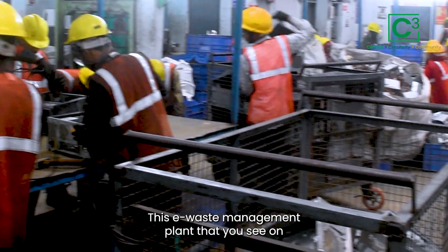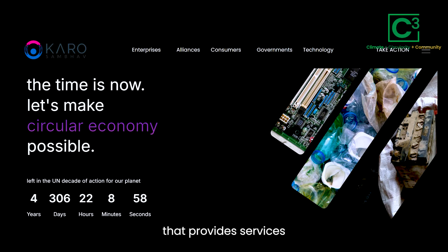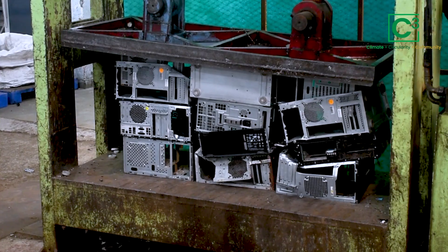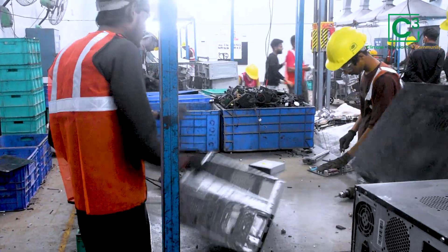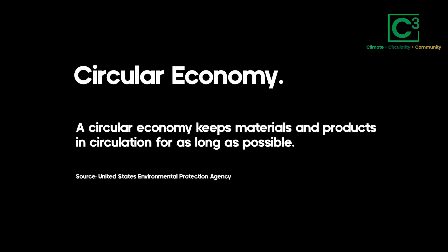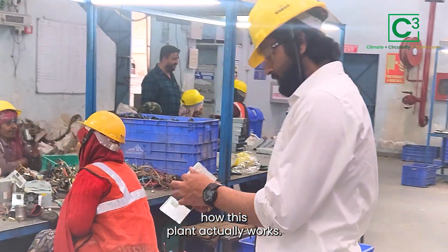This e-waste management plant is run by Karosambhav, an organization that provides services helping to build a circular economy. Circular economy sounds like a complicated term, but it's actually very simple — it means that instead of letting discarded items become waste, we should try to bring them back into the economy by reusing or recycling them. I was really curious to understand how this plant actually works.